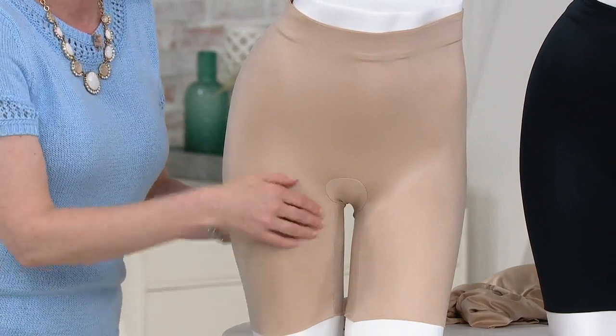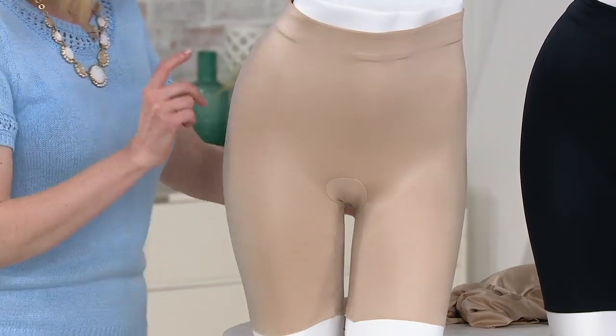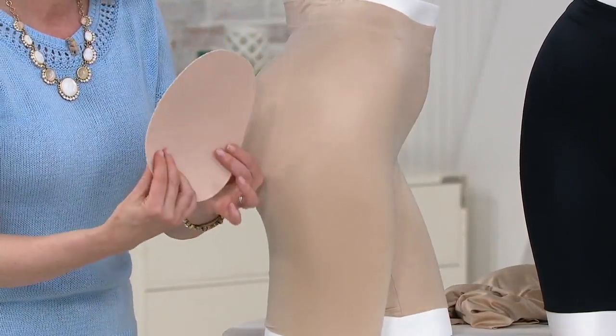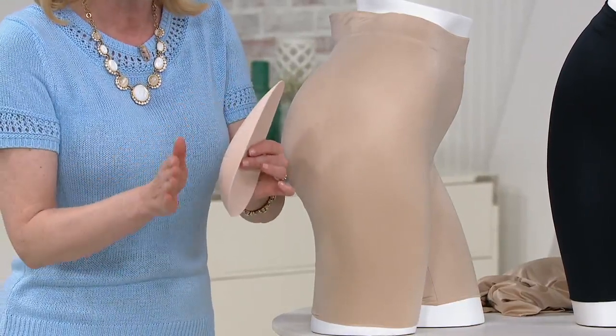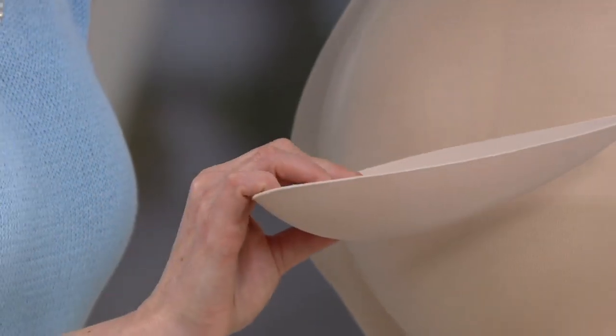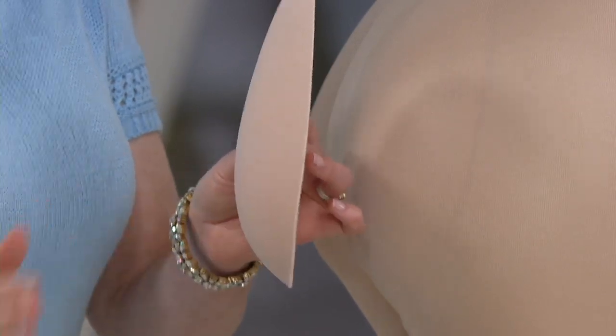I also love this because it protects from chafing on the thigh with no heavy leg band. And then built into the back are these beautiful, removable, specially contoured booty pads that we had designed to mimic the shape of a beautiful figure. They are not big, round, heavy pads — they have surged edges and just give you that little boost right where you need it.